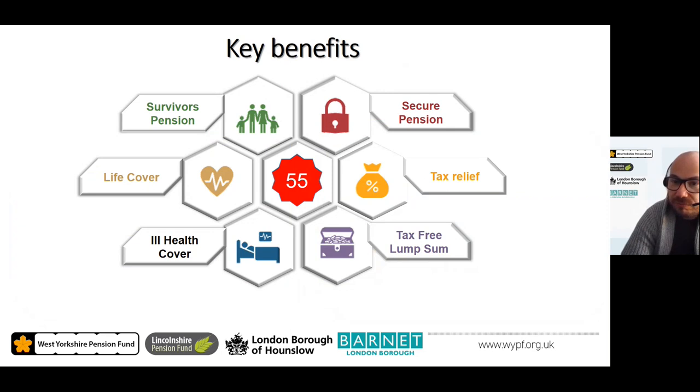To quickly recap: the key benefits of the scheme include a secure pension, tax relief from contributing, a tax-free lump sum at retirement, ill health cover, life cover, survivors pension, and flexibility in when you can access your pension.